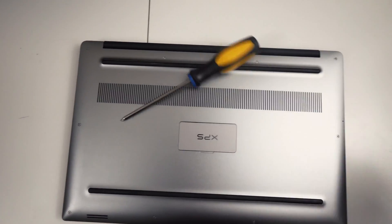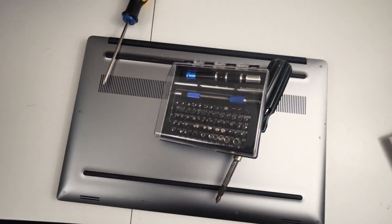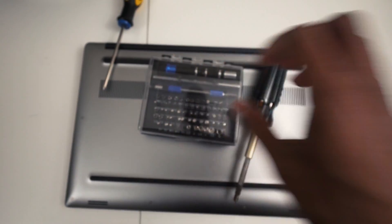Something I wish more laptops would allow consumers to do is open it up. This laptop is actually completely upgradable on a lot of key parts — you can change out the RAM, change out the hard drive, and I believe you can even update the Wi-Fi card as well.